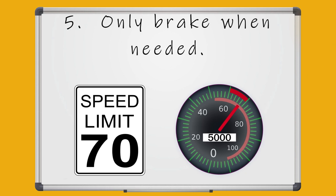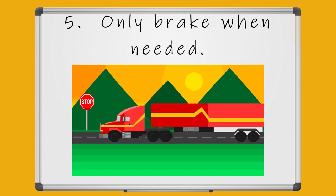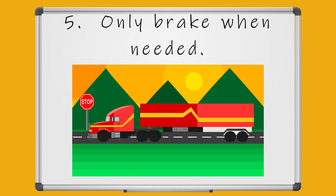Step number five: only brake when needed. Staying a few miles per hour under the speed limit will prevent having to slow down for other vehicles, and will help because you will not be constantly accelerating and decelerating. Laying off the throttle sooner and coasting to a stop is much more fuel efficient than accelerating and stomping on the brakes.